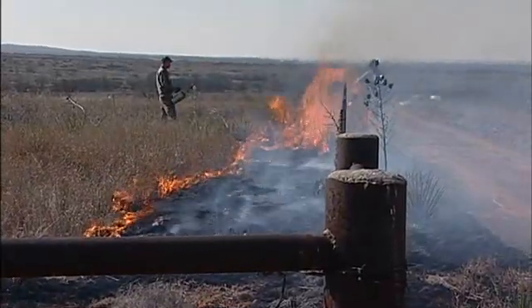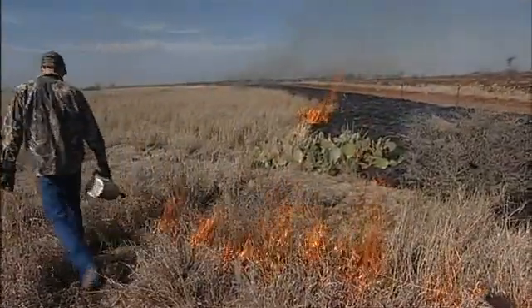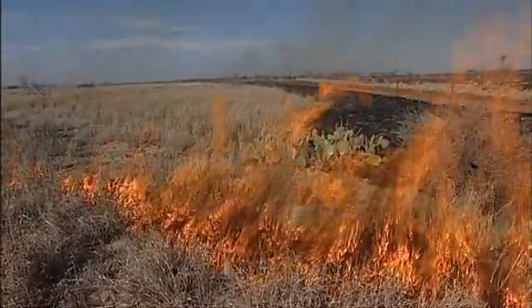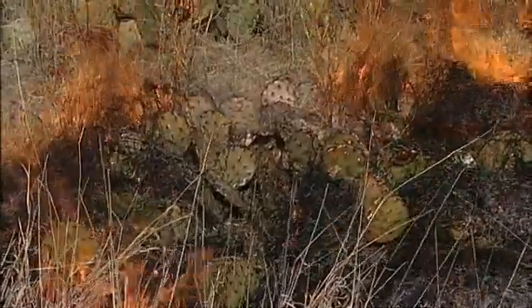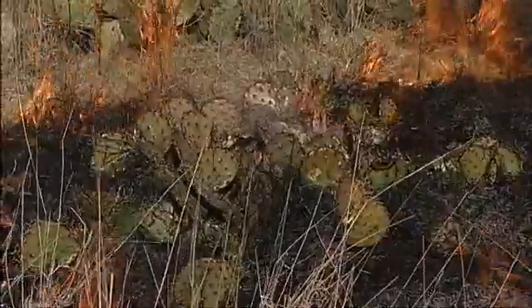Patch burn grazing involves the use of cattle and fire to manage quail habitat. The objectives of my research are to document and quantify cattle distribution in response to the patch burns, to look at the effectiveness of patch burn grazing as a tool to control prickly pear, to look at the response of the forbs that the quail likes for food sources, as well as the small mammal response.